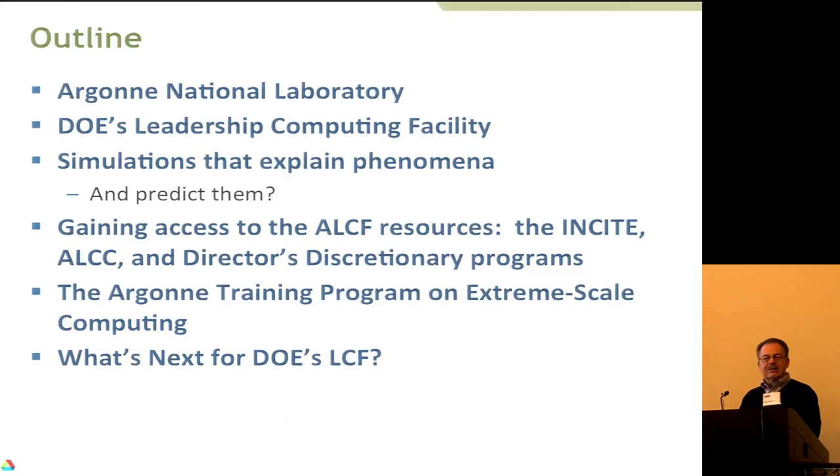I'll be talking about Argonne National Lab — it's one of the Department of Energy labs — our leadership computing facility and how it came to be, and then some of the interesting simulations. I'll also give you information on how you can apply for time on our resources, as well as a training program on what we call extreme scale computing, which I hope you can either apply to attend or encourage your colleagues to apply for.